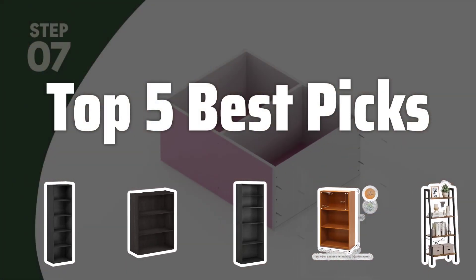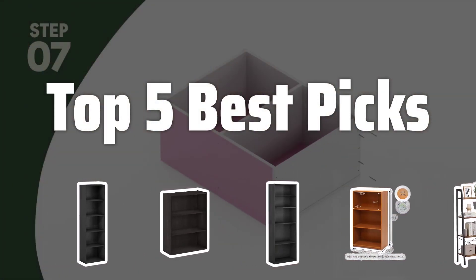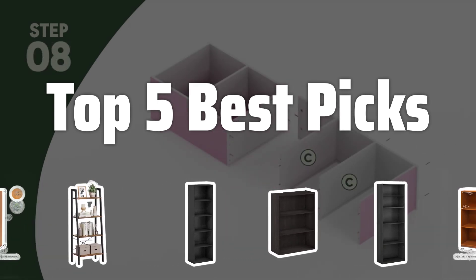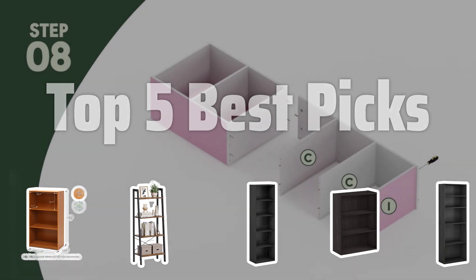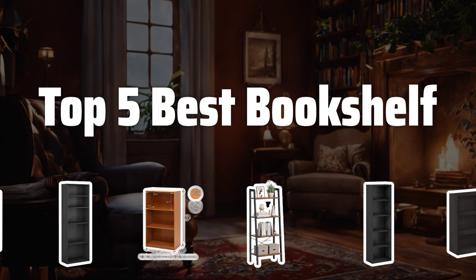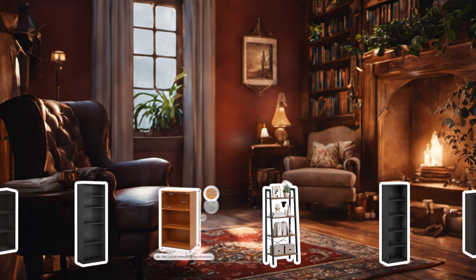Welcome to Top 5 Best Picks. The best bookcases are probably one of the most essential pieces of furniture in any home. Today, we'll be diving into the top 5 best bookshelf options on the market for all you bookworms out there. Now let's take a look at the top 5 best bookshelves we chose for you.